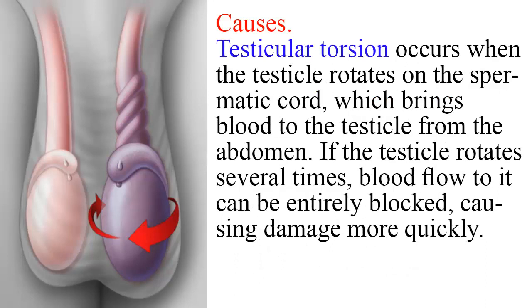Testicular torsion occurs when the testicle rotates on the spermatic cord, which brings blood to the testicle from the abdomen. If the testicle rotates several times, blood flow to it can be entirely blocked, causing damage more quickly.